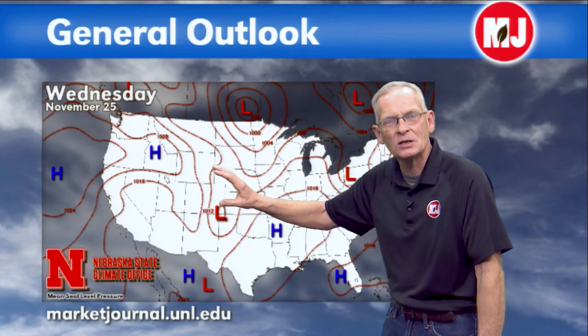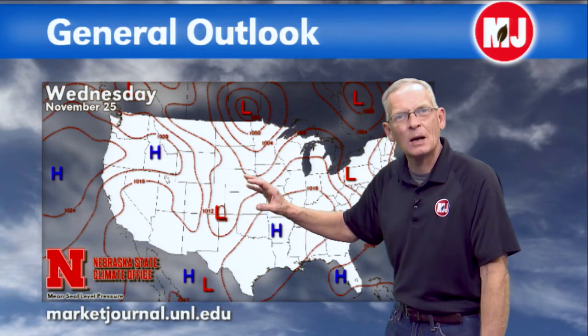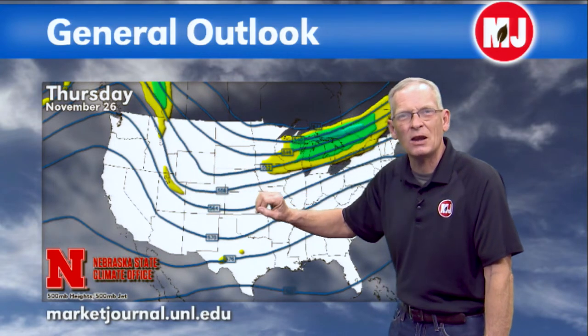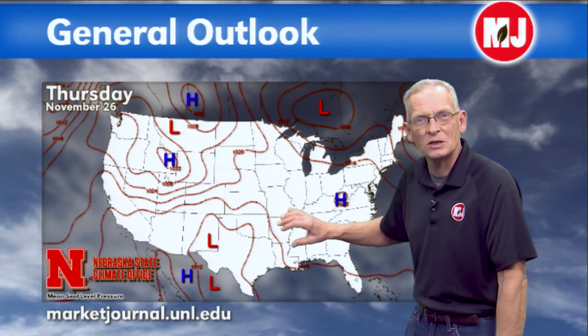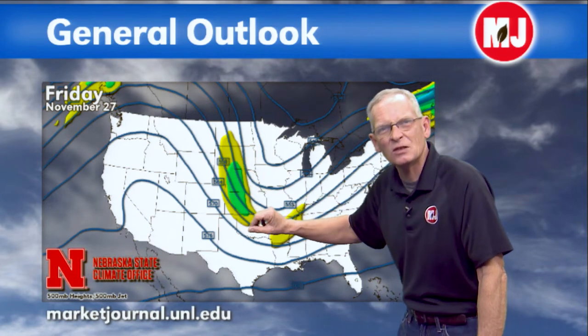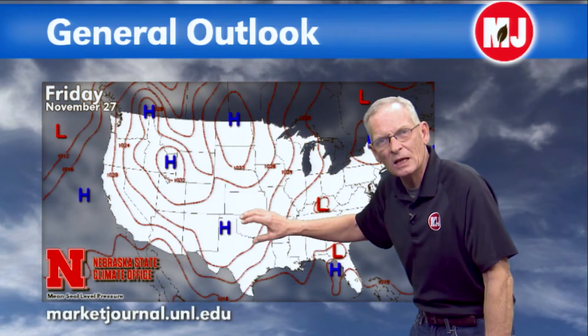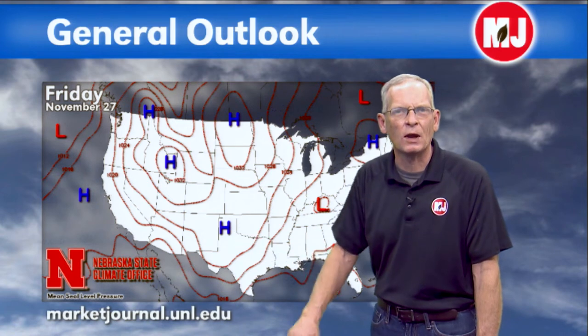The biggest question is how much precipitation we get — half to an inch is most likely in the heavier areas. Going into Wednesday, high pressure stays in control, warming back into the 50s as heavy precipitation moves off to the east. For Thanksgiving, another trough moves in bringing the coolest air during late afternoon and overnight. There's no moisture to work with — basically just a wind funnel passage — and we'll cool back down into the 40s, re-intensifying into Friday.